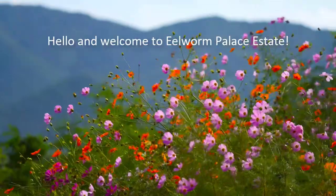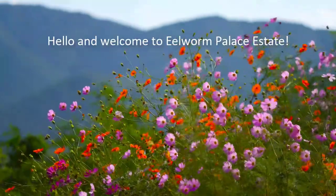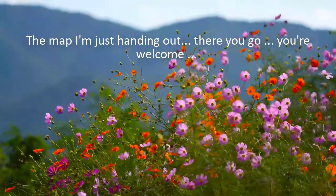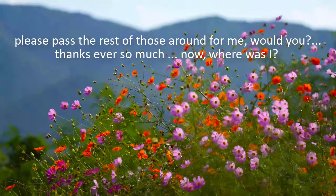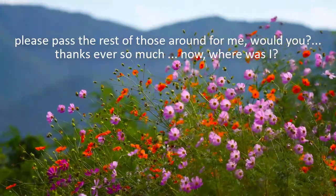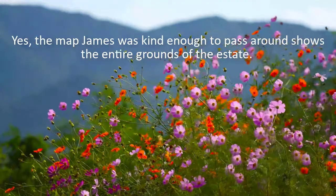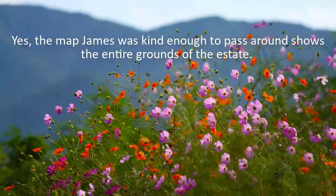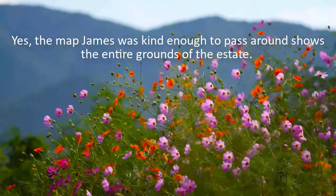Hello, and welcome to Edelwarn Palace Estate. The map I'm just handing out – please pass the rest of those around for me. Thanks ever so much. The map shows the entire grounds of the estate.